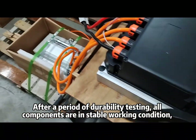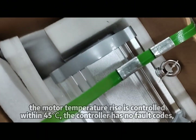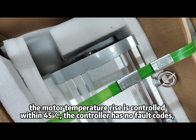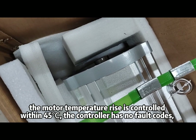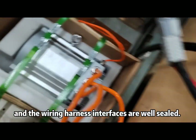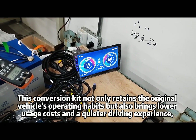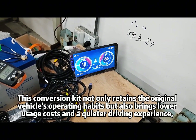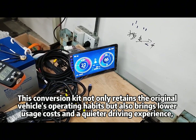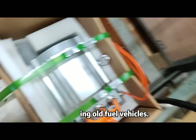After a period of durability testing, all components are in stable working condition. The motor temperature rise is controlled within 45 degrees centigrade, the controller has no fault codes, and the wiring harness interfaces are well sealed. This conversion kit not only retains the original vehicle's operating habits, but also brings lower usage costs and a quieter driving experience, rejuvenating old fuel vehicles.